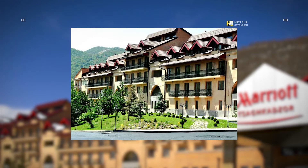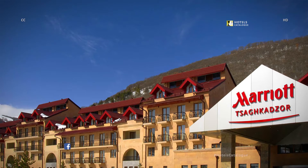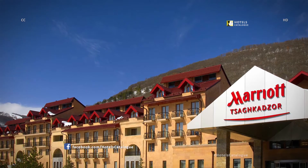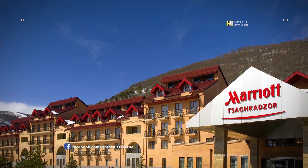The Marriott Tsaghkadzor Hotel is the perfect place to stay in Tsaghkadzor. This splendid building and the 7 cottages have the features to ensure your rest and entertainment in a vibrant and relaxing atmosphere. The Marriott Tsaghkadzor Hotel is a newly opened hotel that is within walking distance to all Tsaghkadzor attractions.